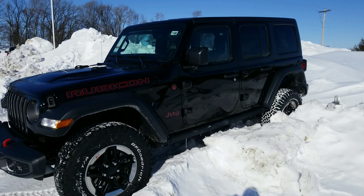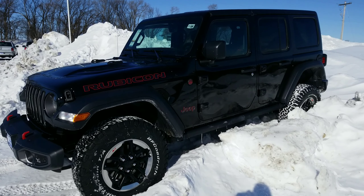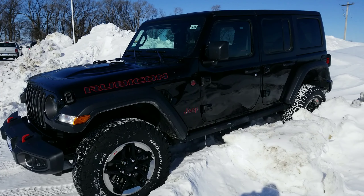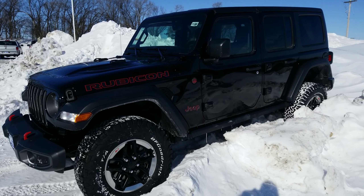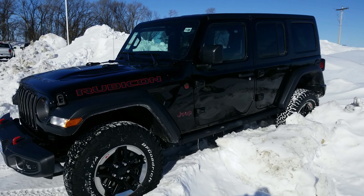You'll never look better, feel better, or have more confidence in your ownership of any other vehicle than the 2019 JL Wrangler Unlimited. With the 2-liter turbo, more torque, high-end speed, and better gas efficiency than ever before — come drive a Jeep today.